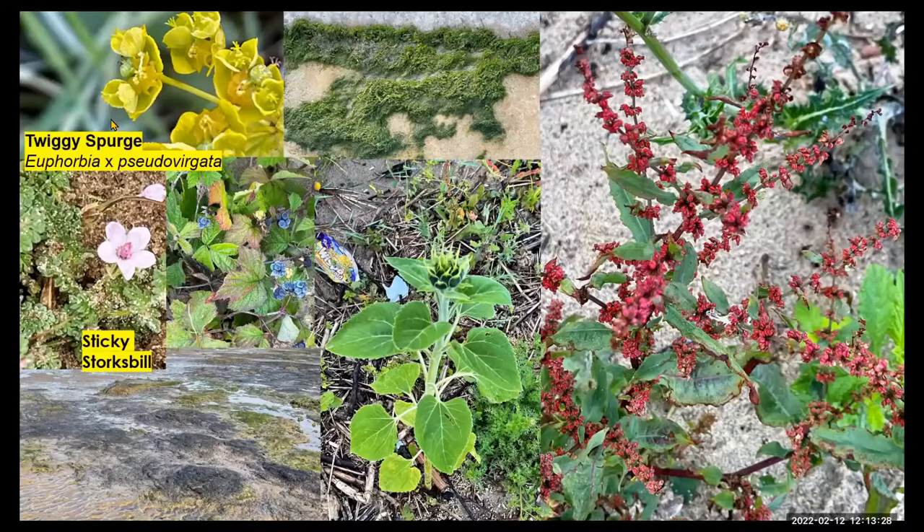That's Hightown. Twiggy Spurge has been there for at least 30 years, again probably of garden origin. Middle top is the seaweed, sometimes called intestine weed, because it has air bubbles within it to make it float. It's very common where you get fresh water mixing with the seawater. The base of the sailing club tends to dominate and across the peat bed as well.